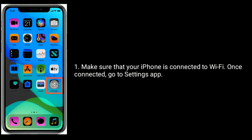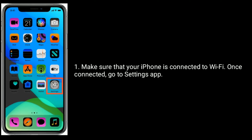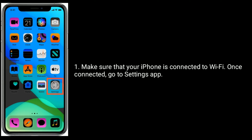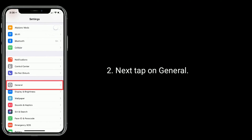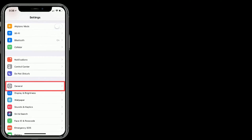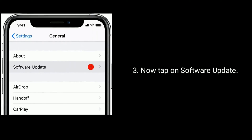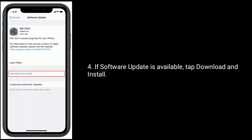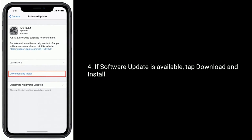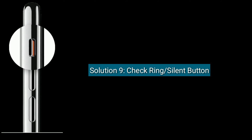Solution eight is check for a software update. Make sure your iPhone is connected to Wi-Fi, then go to the Settings app, tap on General, and tap on Software Update. If a software update is available, tap Download and Install.